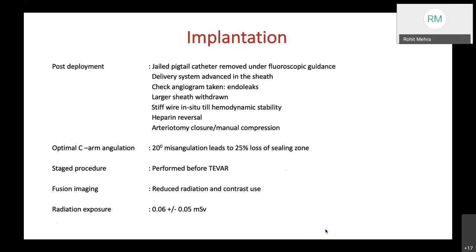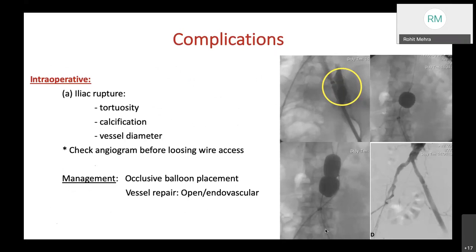Intraoperative complications include iliac rupture, which can occur when the iliac is tortuous, calcified, or the vessel diameter has been miscalculated, sometimes discovered inadvertently on the table. A check angiogram is necessary before losing wire access. To manage iliac rupture, an occlusive balloon is placed and the rupture is stented with a covered stent, as illustrated in the photographs.